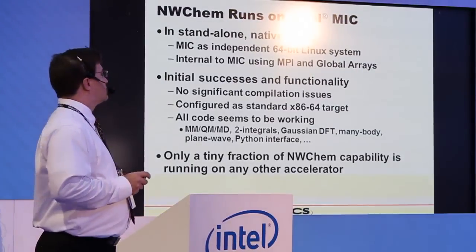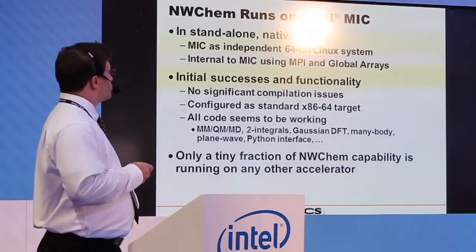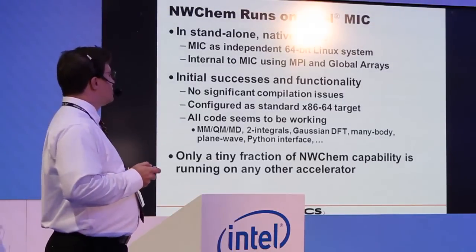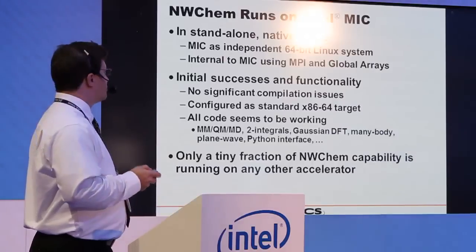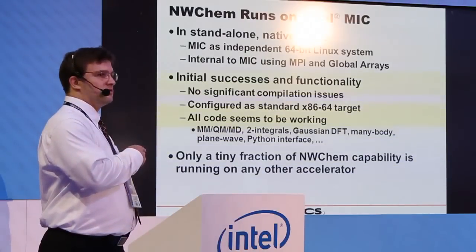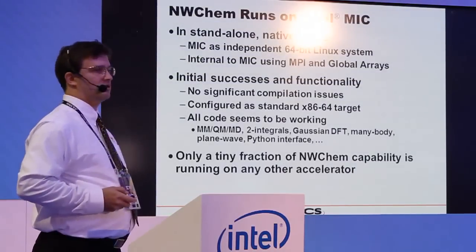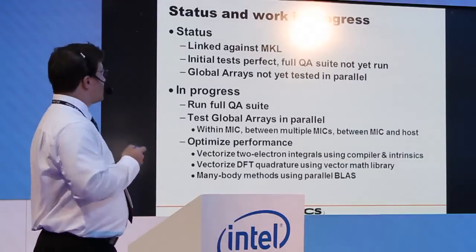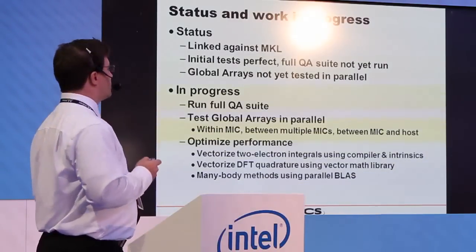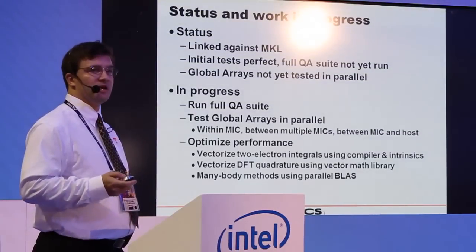NWChem is currently running on the MIC in standalone native mode. We treated it simply as a 64-bit Linux system, running internally on the MIC with MPI and global arrays. We had no real compilation issues at all — it was clean. We configured it as an x86 target and all the code seemed to work. Importantly, currently only a very small fraction of NWChem is functional on GPUs, whereas we have the whole code running on the MIC right now. We're linked against the MKL math kernel library, all initial tests were perfect, and we're currently running the quality assurance suite, getting ready to test global arrays in parallel before optimizing performance.